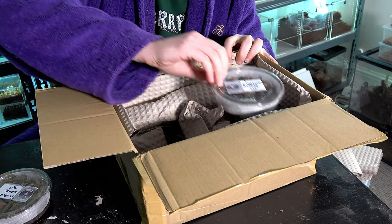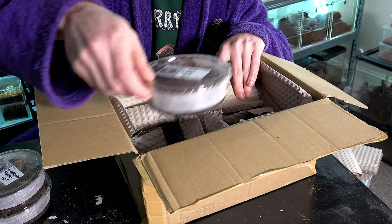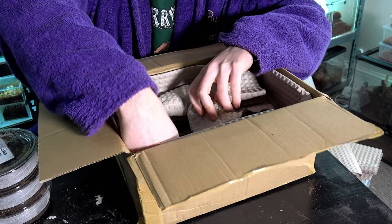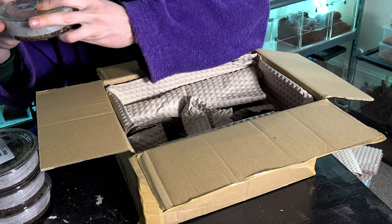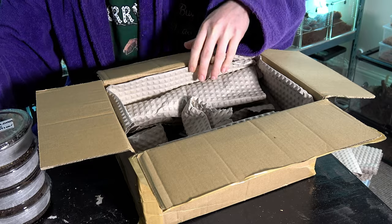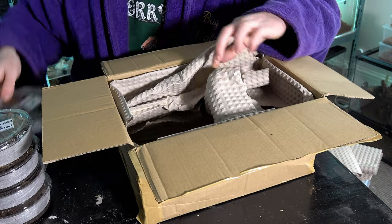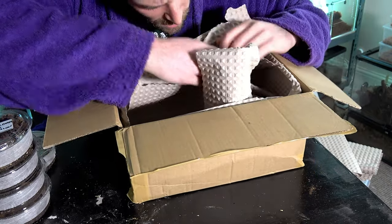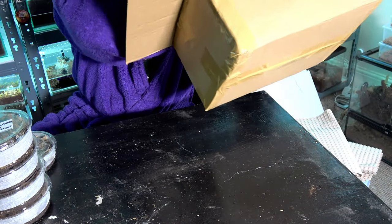One tub, two tubs, three tubs — oops, slightly opened that one — four tubs. No, don't open them, don't set them free. And tub number five. I've just checked, there's nothing else in here to show you — all packing. Perfectly packed, perfectly happy with that.